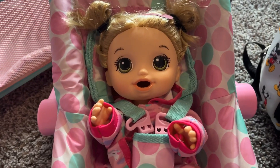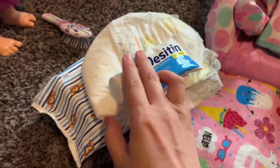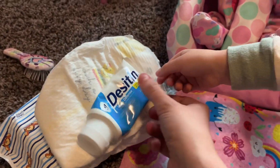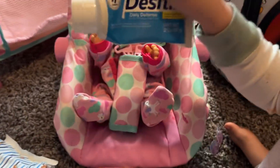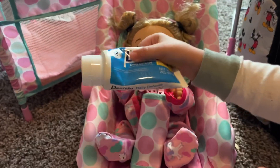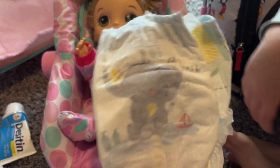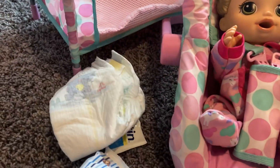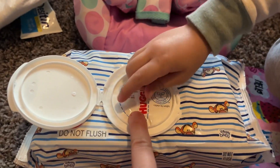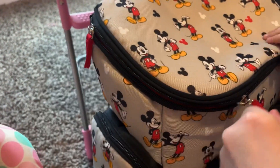We have her hair products and toys packed. Now we have pumpkin's diaper essentials — her diaper cream so she doesn't get a diaper rash, her diapers that she's going to wear at grandma's, and her wipes. We're gonna put all of that in the top of the diaper bag.